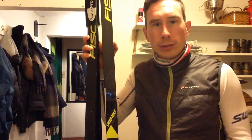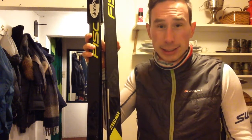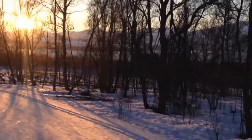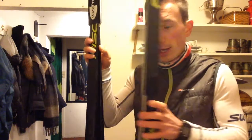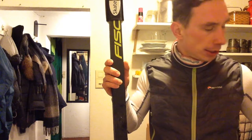Hello! Tomorrow there's a race — Tromsø Skimaraton, 42 kilometers, classic style. Normally I'd use my classic skis for this race type, but because the Tromsø Skimaraton course is not so icy or healthy, I will actually use my skating skis for this race.